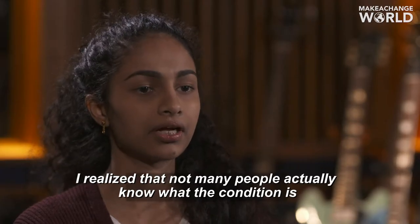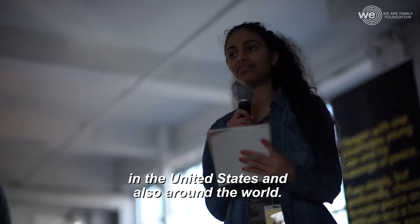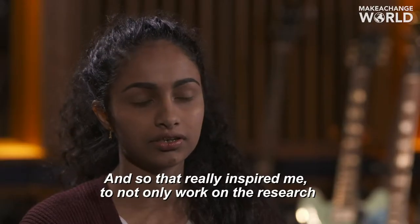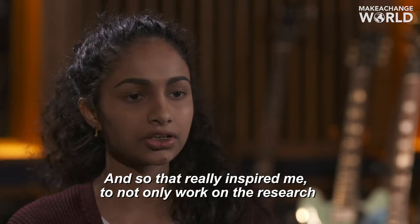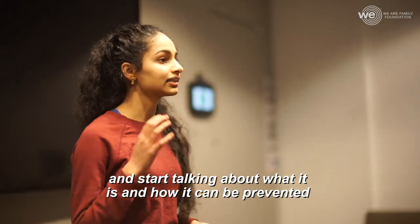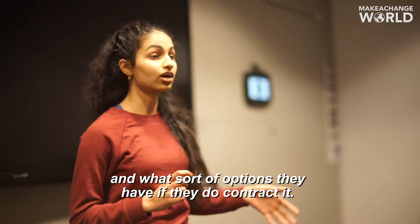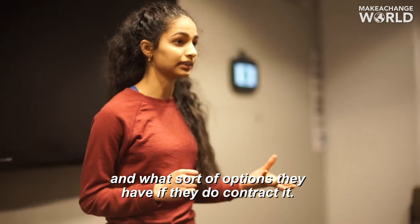I realized that not many people actually know what the condition is in the United States and also around the world. So that really inspired me to not only work on the research but also start reaching out to people who are at risk of developing this condition and start talking about what it is, how it can be prevented, and what sort of options they have if they do contract it.